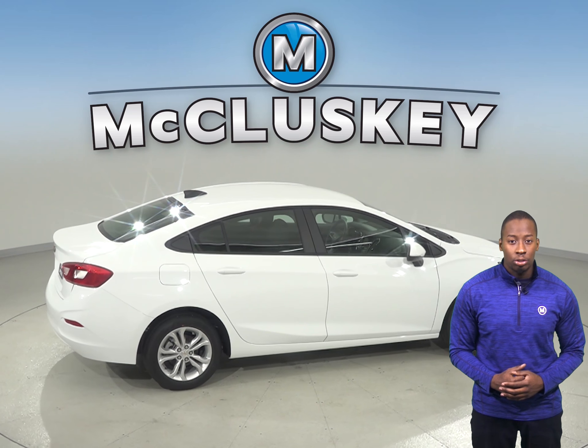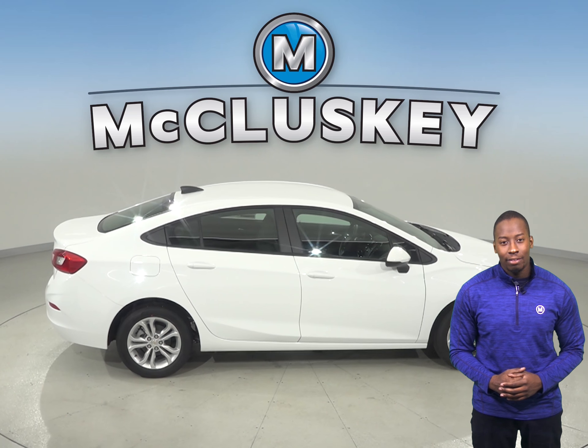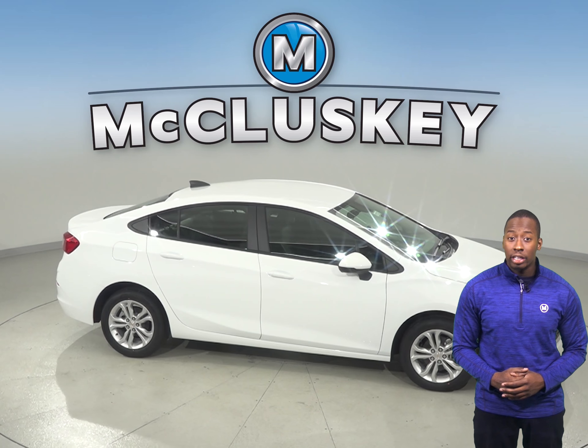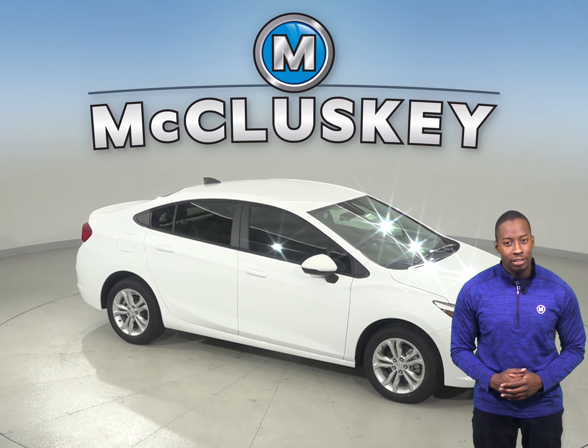When you buy your Cruze from us here at Noclusky Chevrolet, we will cover it with our free lifetime mechanical warranty, good for as many miles and as many years as you own it. So if you're looking into the Toyota Corolla, give the Chevrolet Cruze a look and you'll definitely see a difference.